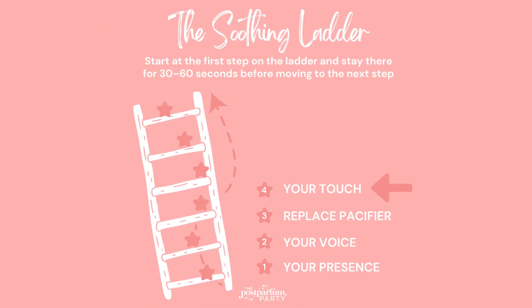The next step or rung of the ladder is going to be providing your touch — giving your baby some physical comfort since they're still having a hard time. You can put your hand firmly but gently on their chest, give them a little rhythmic pat, or rub their head or forehead. Try to keep your baby in their crib or bassinet while providing this physical comfort, and try to avoid picking your baby up just yet. This may do the trick and you may not need to move to the next steps.